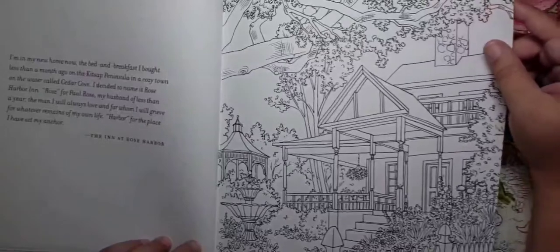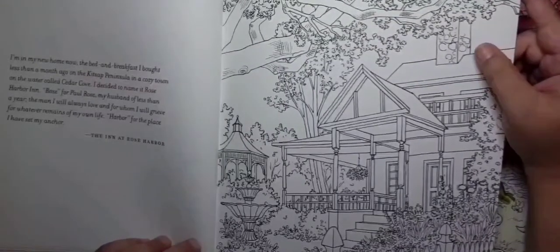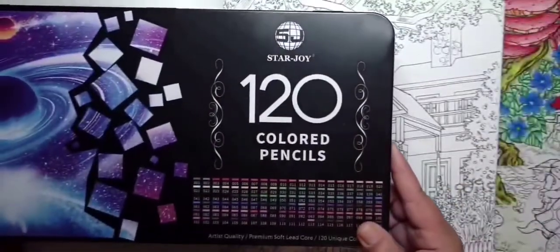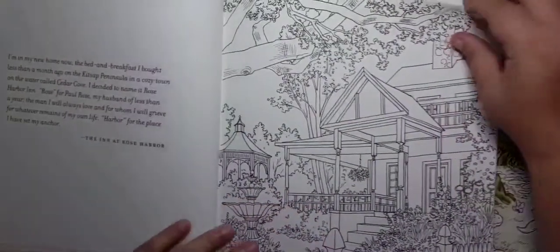When I get to the page I've been working on I'm going to show you how the colors lay down with three different color pencils: the Polychromos Faber-Castells, these new ones I got called Starjoy — beautiful colors by the way — and my favorites, the Prismacolors.